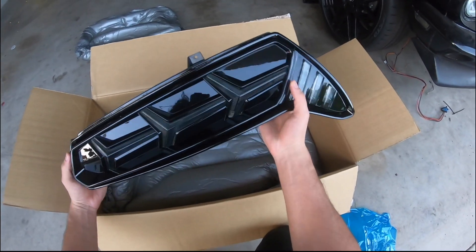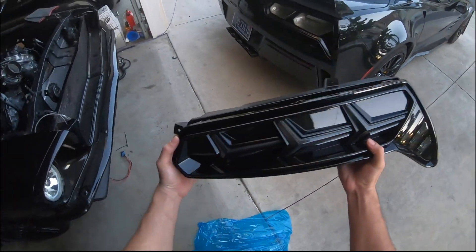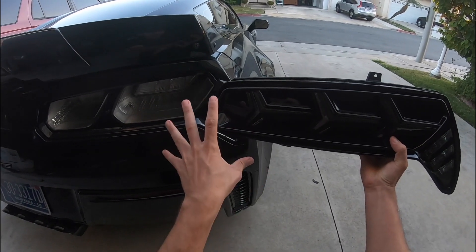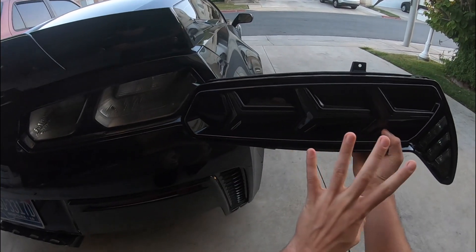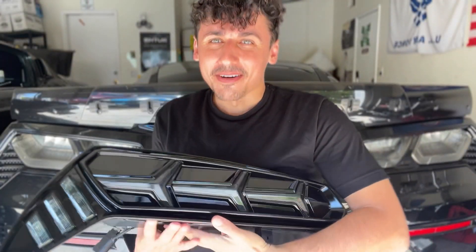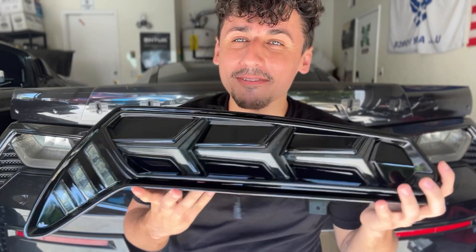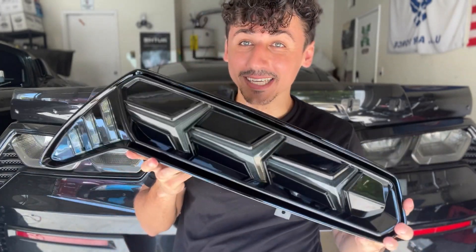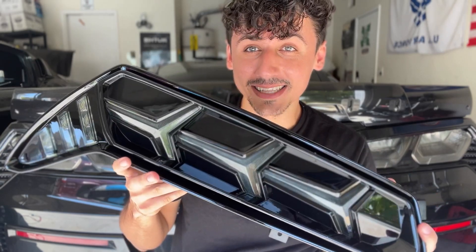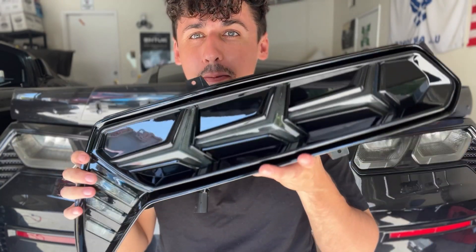Absolutely stunning — black, aggressive, and mean. These are the quote-unquote Lamborghini Aventador style tail lights on the Corvette. Finally, after a while of having the Corvette, I have one of my dream modifications. The C7 Corvette by far has the most aggressive rear end on a Corvette, and having these Aventador style Lamborghini-like tail lights is just going to make the rear so much more aggressive.